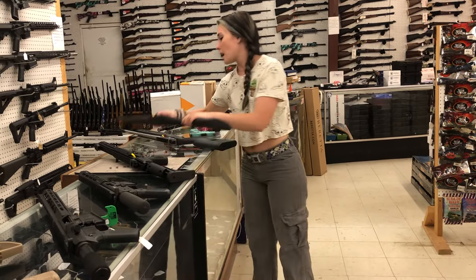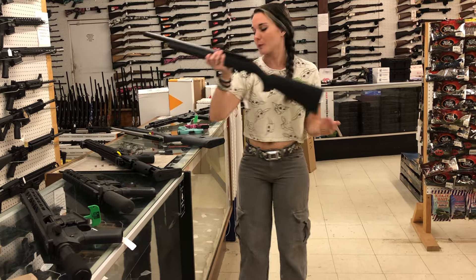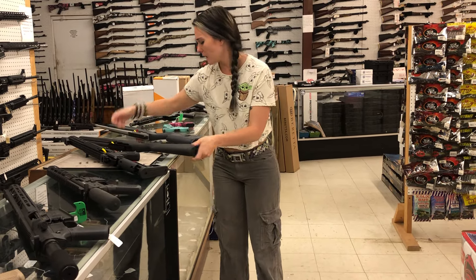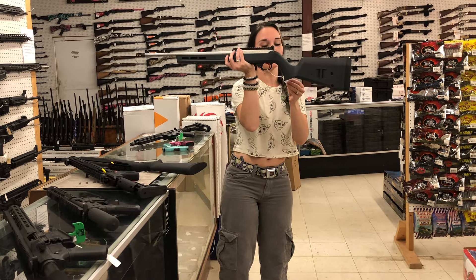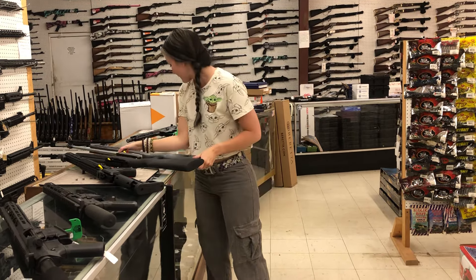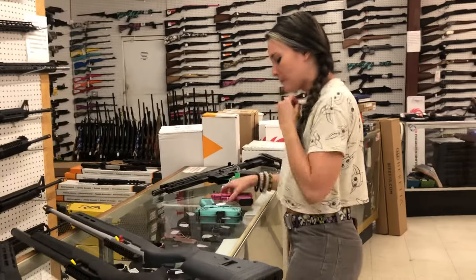Ruger 10-22s — Hogue Stock Heavy Threaded Barrel, $380. Also got the 60th Anniversary in the Magpul Edition in the stainless, going to be $455. And we still do have some of the 75th Anniversaries in the white maple.